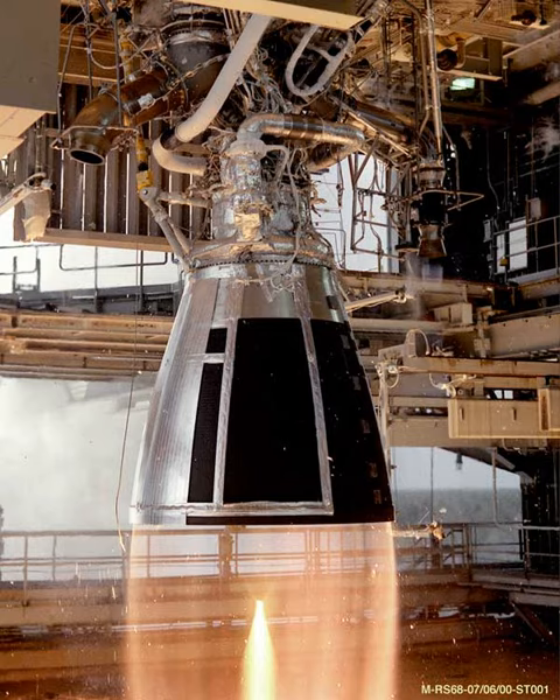By September 2013, it had accumulated 12 start-ups and 3,000 seconds of firing time without malfunction. By 2006, with the project for the Long March 5 family, a serious redesign program was started. The resulting engine, the YF-75D, is a different engine using a closed-circuit expander cycle like the RL-10.